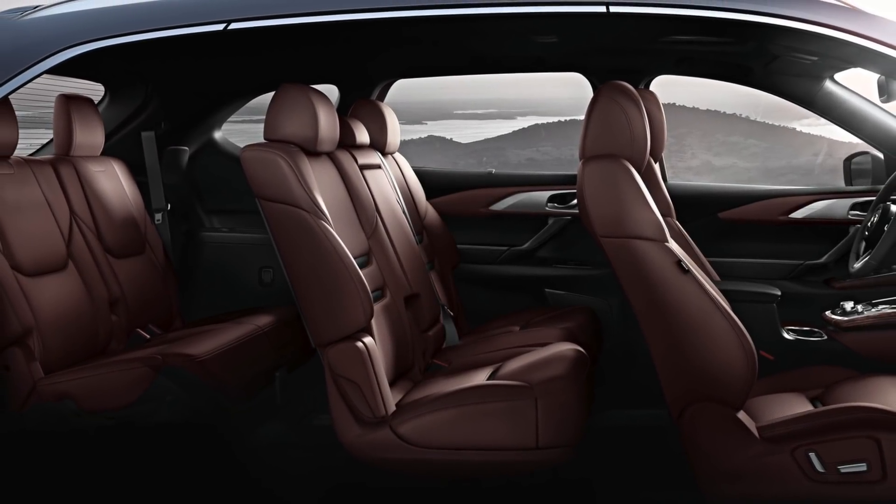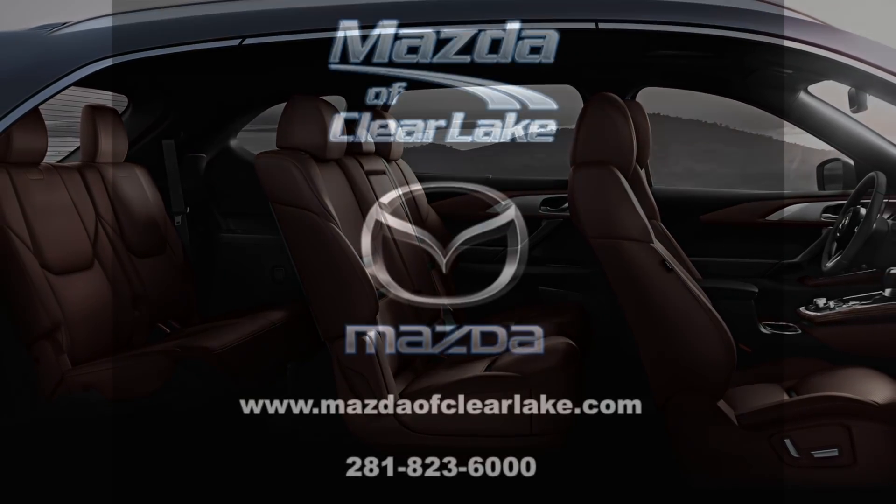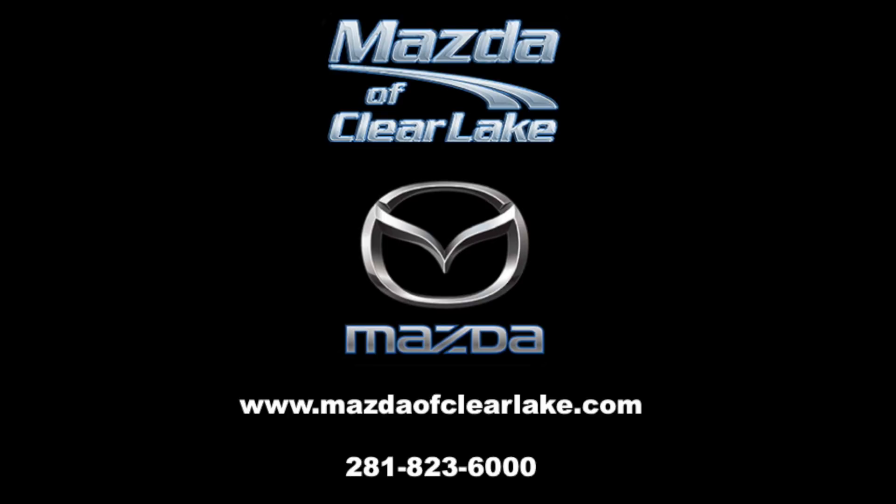For more info on the 2018 Mazda CX-9 in Clearlake, or any other of the stunning vehicles in the Mazda lineup, come visit us at Mazda of Clearlake.